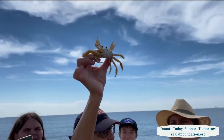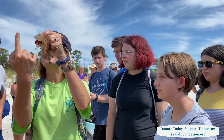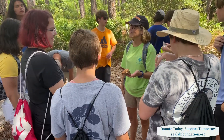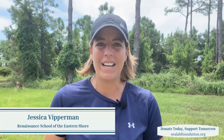They will talk about this field trip now for the next year. When you're out in the environment, you have 100% of their attention, and they're so excited to be here. And we'll get to that chapter in the book, and they'll be like, "I remember we saw that on Dolphin Island," and the kids will get all excited.